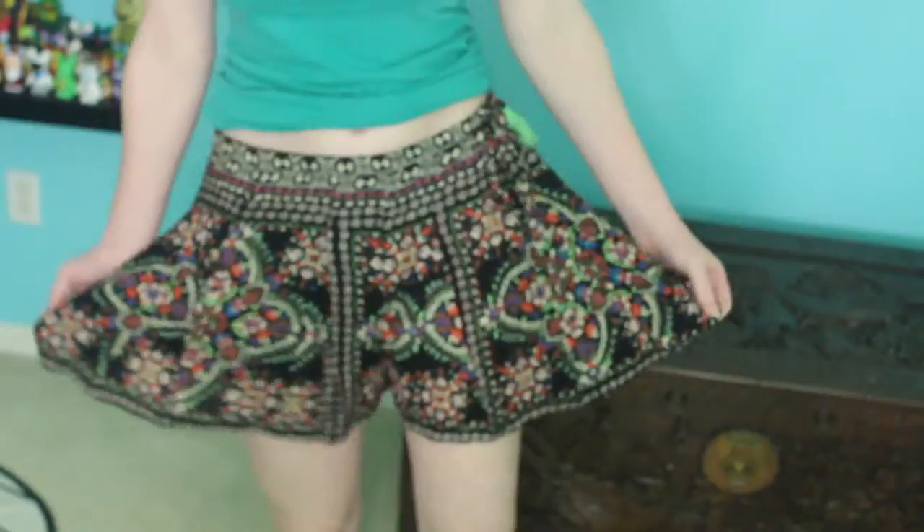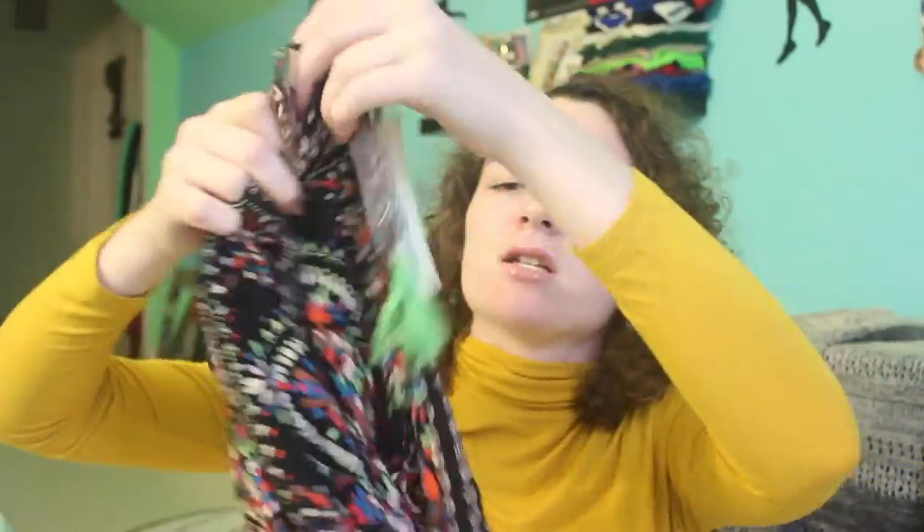I also got a pair of shorts. These are just very flowy patterned shorts — they almost look like a skirt when you put them on because they're just that flowy. They're really pretty and they also tie on the sides so it fits you perfectly, which I really like.